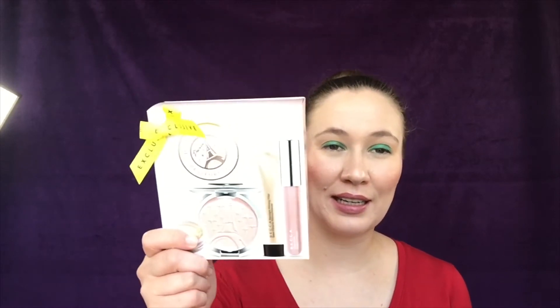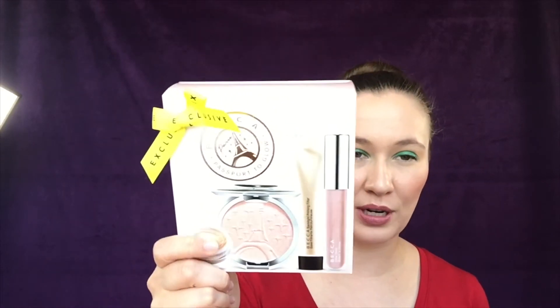The other thing was also Becca — it's the Passport to Glow set for Paris, and this was $46. I definitely think this one was actually worth it. It comes with a full-size lip gloss in the shade Rose Quartz. The highlighter is a really pretty pinky glow — I'll swatch it. You can kind of see the gloss there and the pretty pinky glow; I was really happy to get that one.